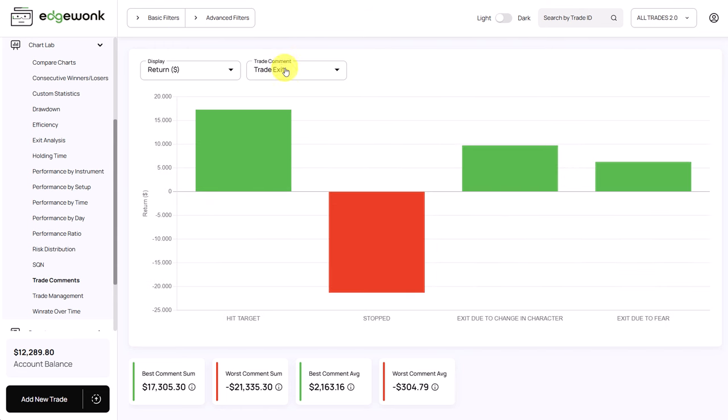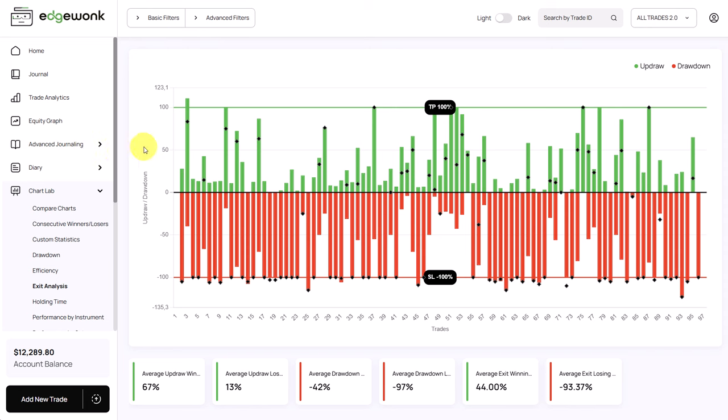We can also take a look at his trade exit comments. Naturally, when price hits his target he is making money, and when he's stopped out he is losing money — but this isn't telling us a lot. We can investigate further by going to the exit analysis graph. We'll spend more time here because this graph is for the more advanced traders who want to get to the nitty gritty — analyzing how they can get more from their winning trades and optimize their trade parameters.